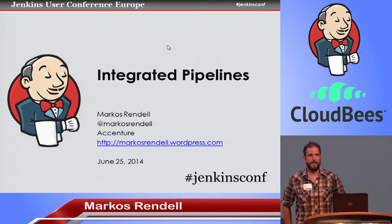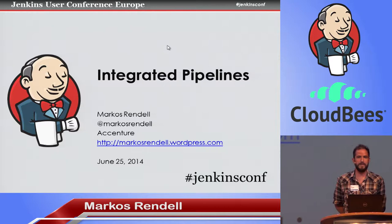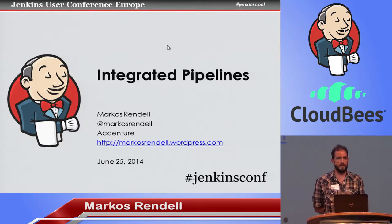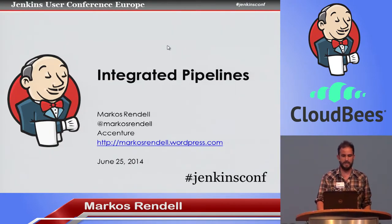Good afternoon. My name is Marcos Rendell. I work for Accenture, and I'm going to talk about a pattern we use with pipelines that we call integrated pipelines. The background is that we typically work on quite complex systems with tens of highly integrated applications, and this complexity is what drives this pattern when we're trying to do continuous delivery with Jenkins.